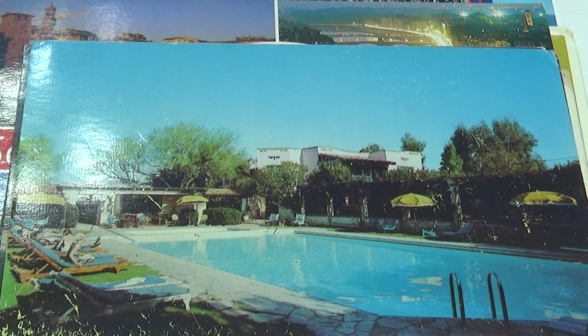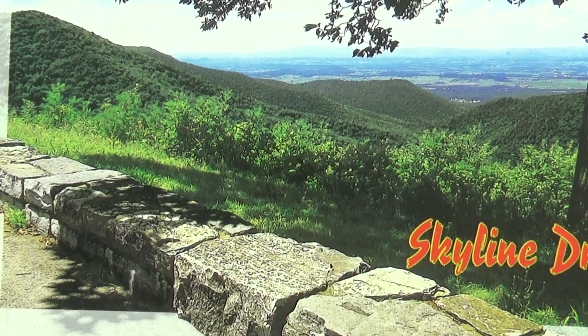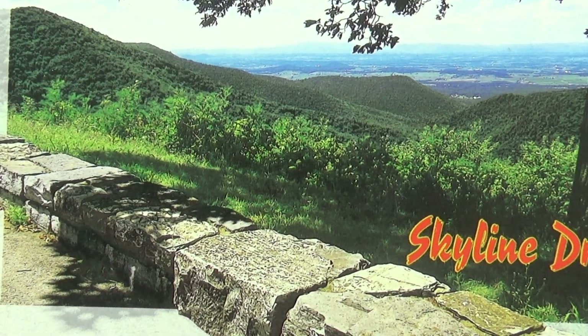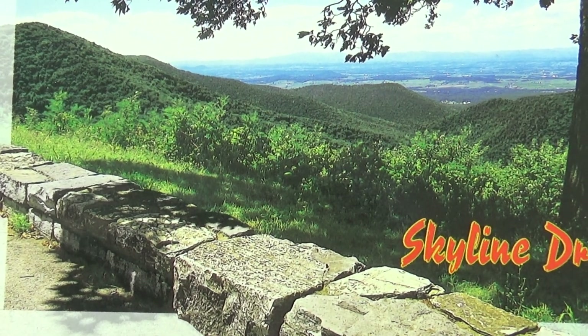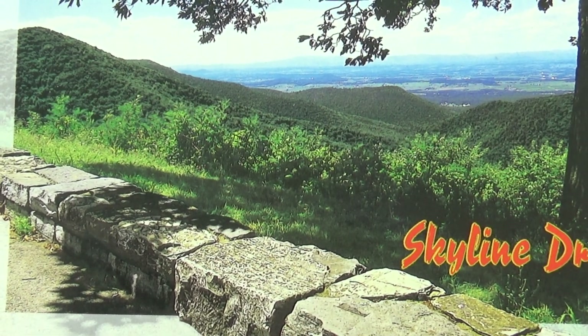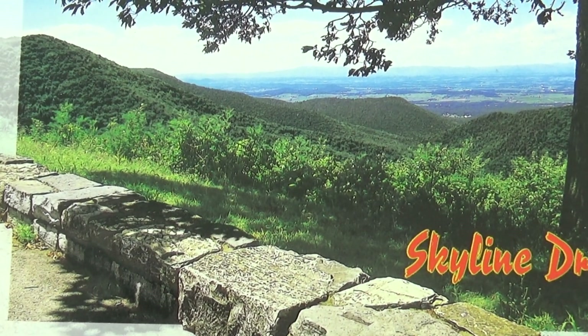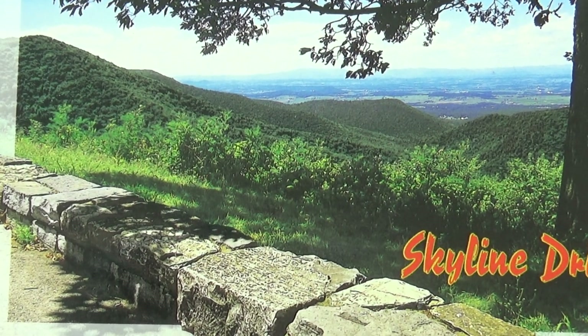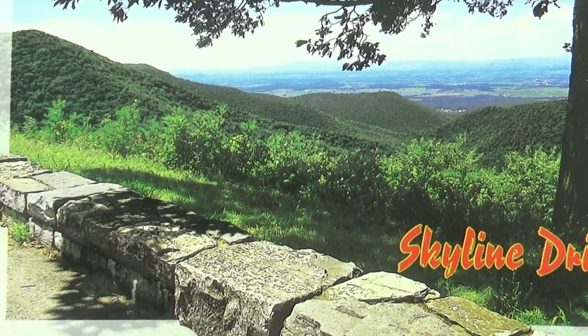Next we have Virginia Skyline Drive — Horsehead Overlook. Wow, look at that. You ought to stand there and look at the beautiful water looking down at all the trees, kind of a flat valley down there. Looks like a good place for a picnic right there — a relaxing atmosphere. Now that's nice, I like that.